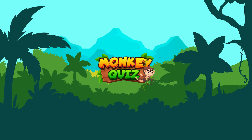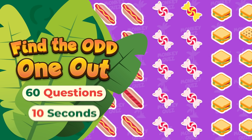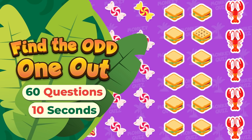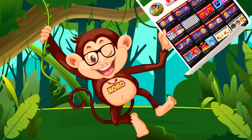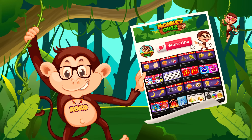Hello everyone and welcome to Monkey Quiz! Can you conquer today's challenge with little monkey Coco? Finding the one emoji different from the rest — junk food edition! If you're ready, please subscribe to our channel for more exciting quizzes! Let's get started!